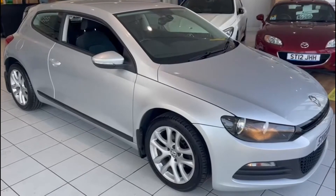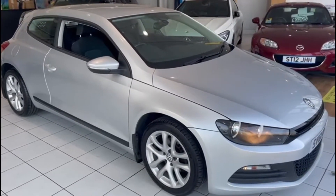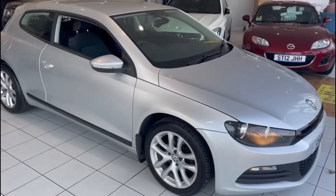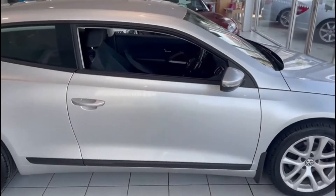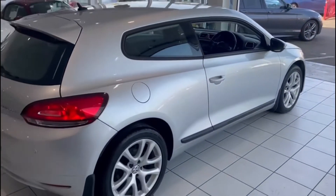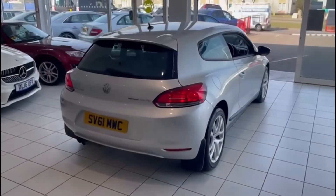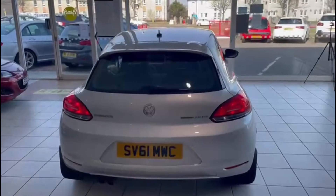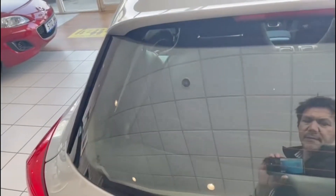So this 61-plated Sirocco — silver with black interior — it's an automatic box. It's a really nice car. It's just arrived in as a part exchange; the customer actually bought another Sirocco from us. Hoping you can see as I wander around the car, the bodywork looks great. It's got parking sensors at the back. This is the two-litre TDI model.